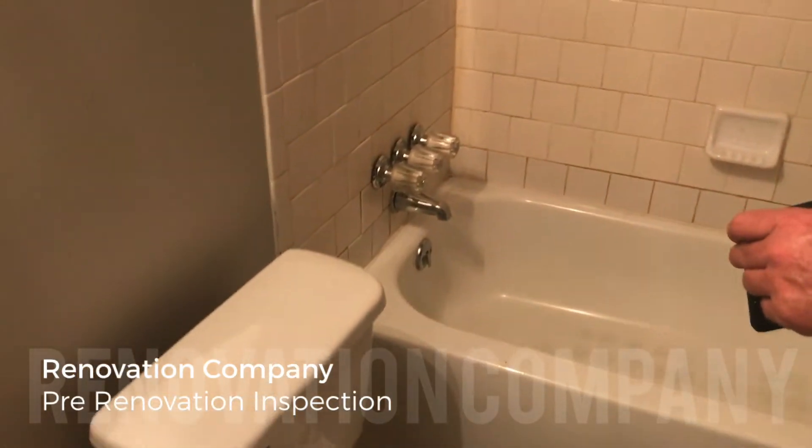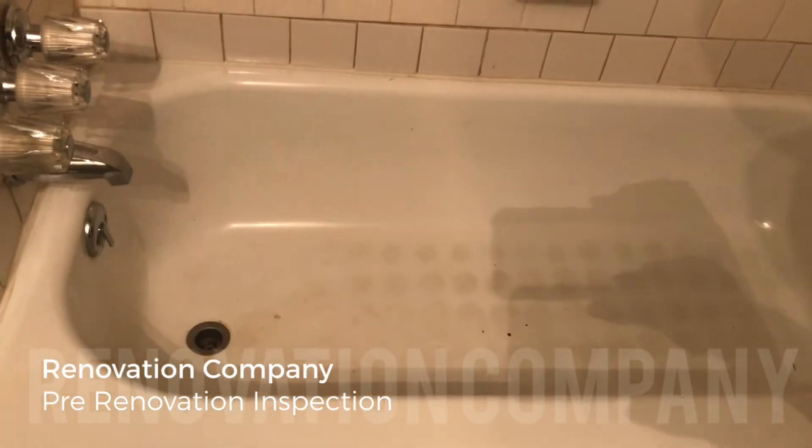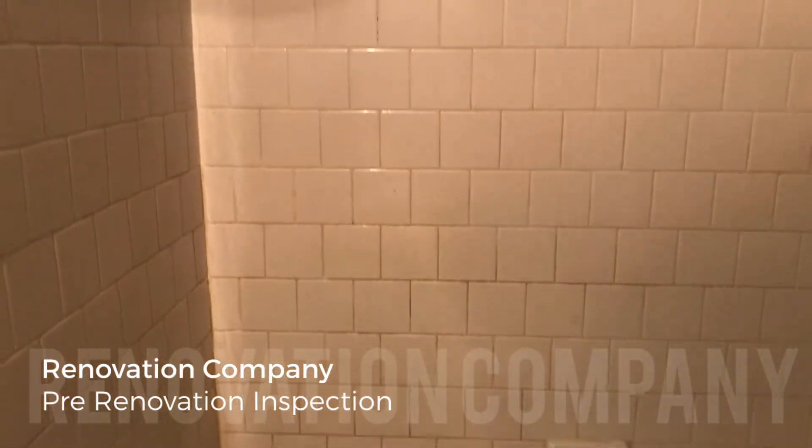You can re-glaze it and it'll look brand new. I'll tell you what — re-glazing a tub is almost as expensive as replacing it. You can re-glaze them and they look brand new, but it's almost as expensive as replacing the tub.